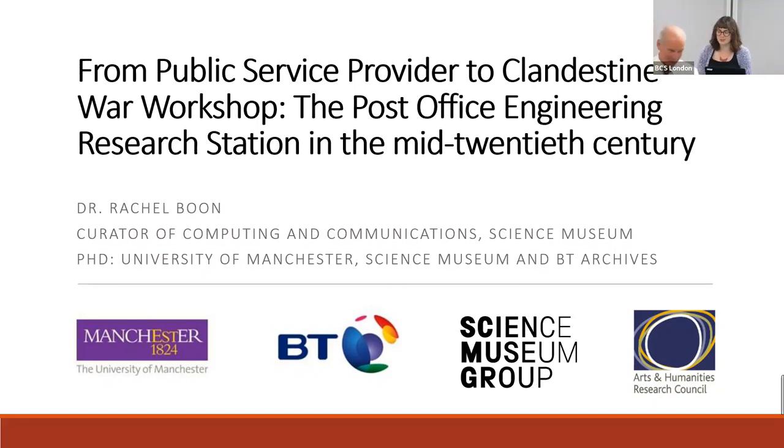Thank you so much for that introduction. It is a real privilege to be back at the Science Museum and working with the Computer Conservation Society again. My name is Rachel Boone and I'm curator of computing and communications at the Science Museum in London. The Post Office Engineering Research Station at Dollis Hill in northwest London was Britain's leading establishment for communication research in the mid-20th century. Drawing on research from my PhD, this paper will show that Dollis Hill was a unique establishment not accounted for by patterns described in existing literature on state, academic or industrial research.